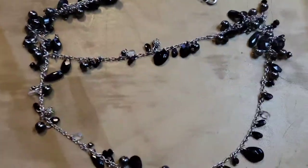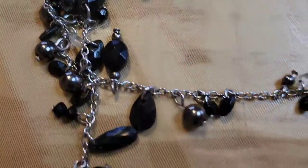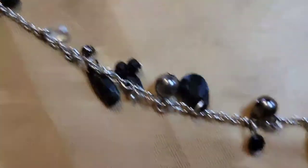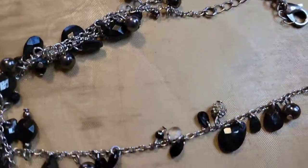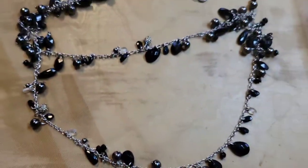This one is really pretty, probably about sixteen inches long. It has acrylic faceted beads with some clear ones mixed in — I think it's really pretty. This one is also two dollars, number thirty-three.